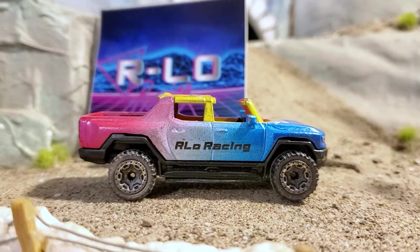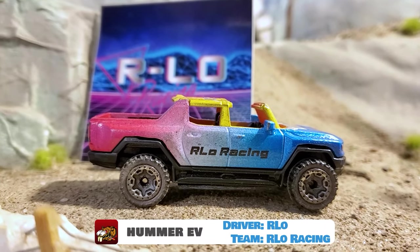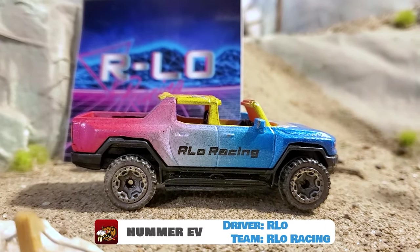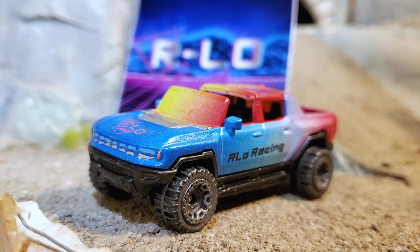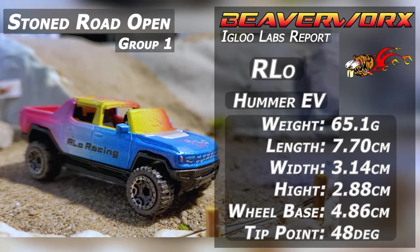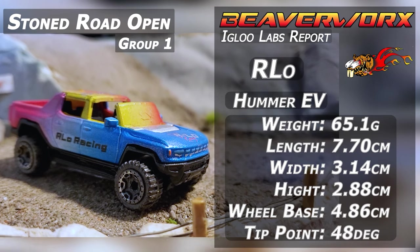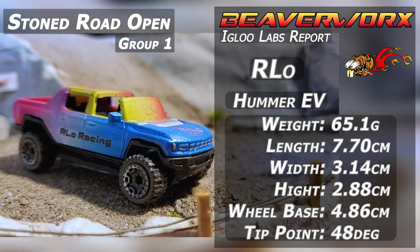Arlo from Arlo Racing, driving the Custom Hummer EV. The legend himself has come down to the Stone Road. Honored to have him, and he brought the Hummer EV. This is going to be some electrical off-road action on this one, all pimped out. See how it does.